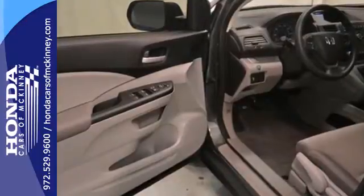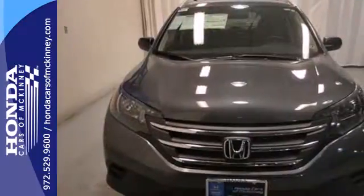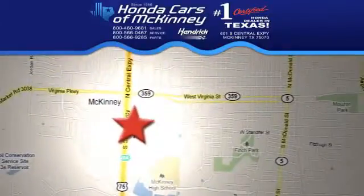Come and see this attractive 2013 CR-V for yourself today. Stop in today. We're conveniently located on Highway 75 northbound exit 40A in McKinney.